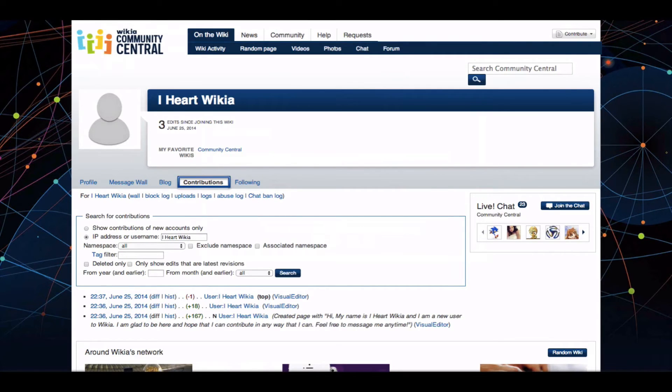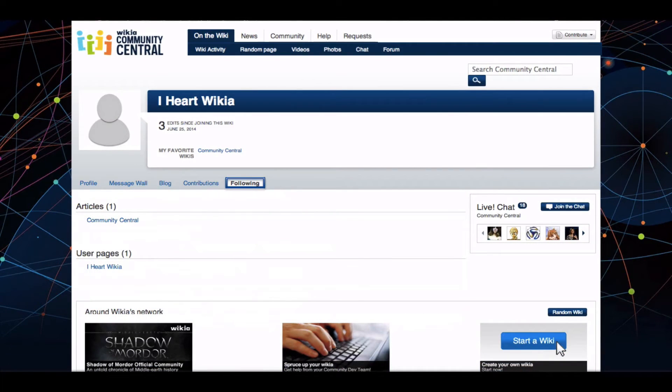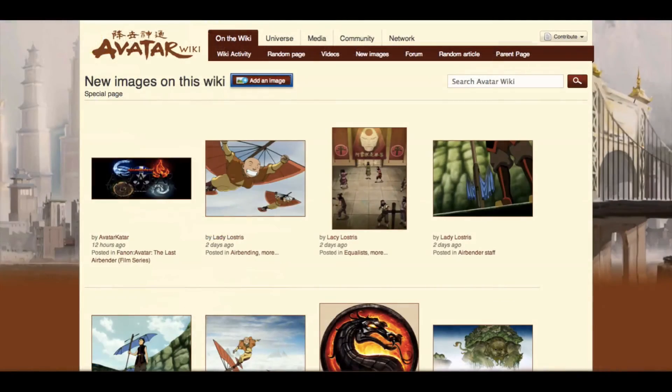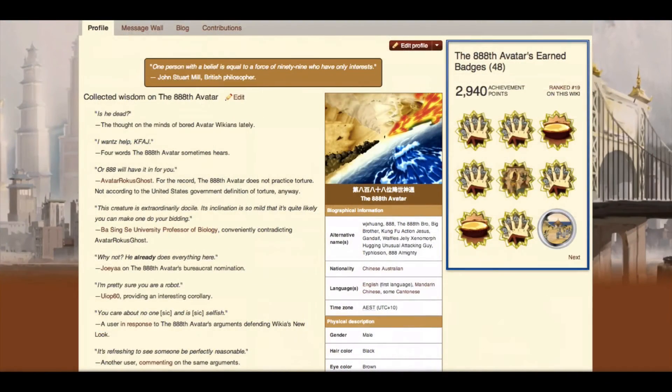With your account you can see a list of your contributions on every Wikia you contribute to. Follow your favorite pages to get notifications when they've been updated. Create a user page to tell about yourself. Set your preferences to decide how you want to use Wikia, upload photos and videos, and even earn achievement badges. Above all you'll be interacting with people just as passionate about your favorite thing as you are and you'll be able to add to the best fan generated source of information on the web.